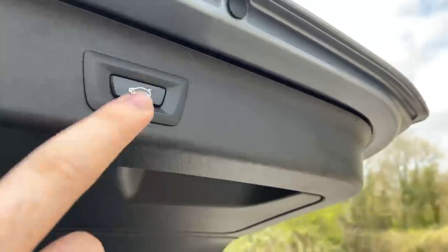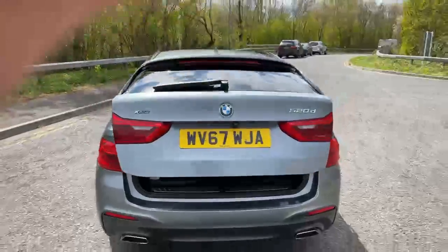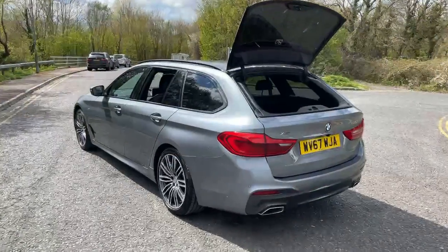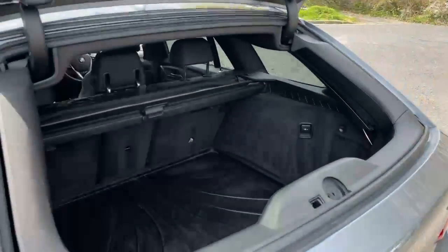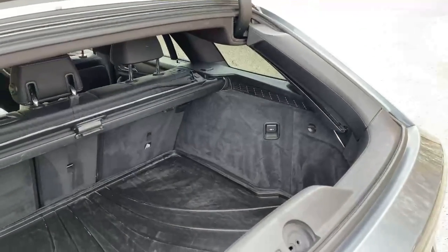I've got an electric tailgate on this one as well. Reversal sensors, panoramic camera — as you can see. And just open up the glass window as part of the boot lid.